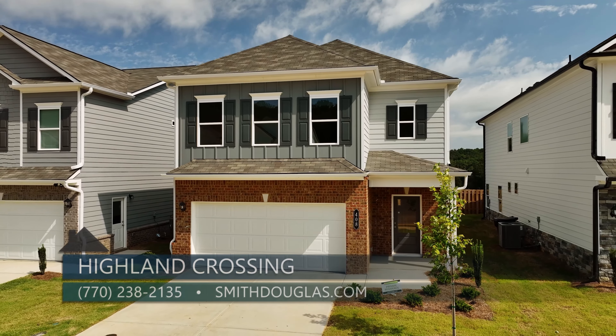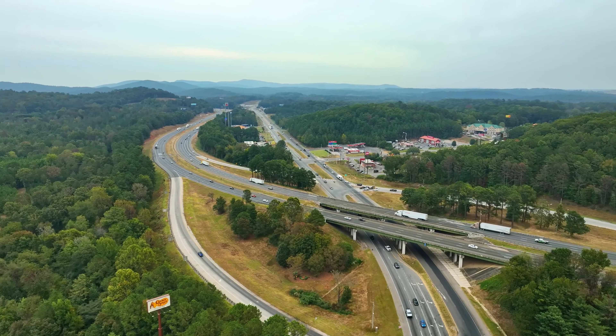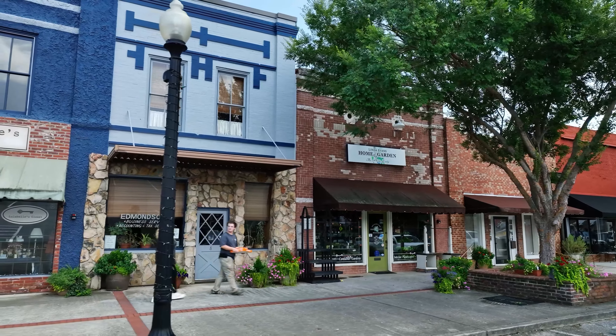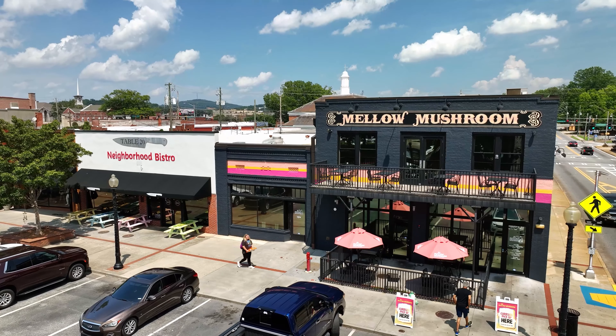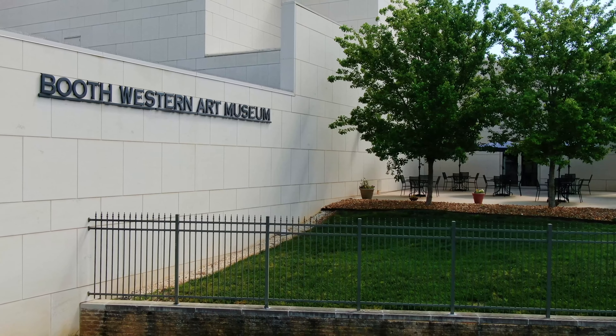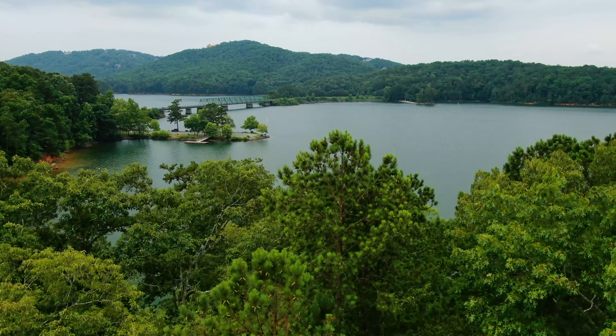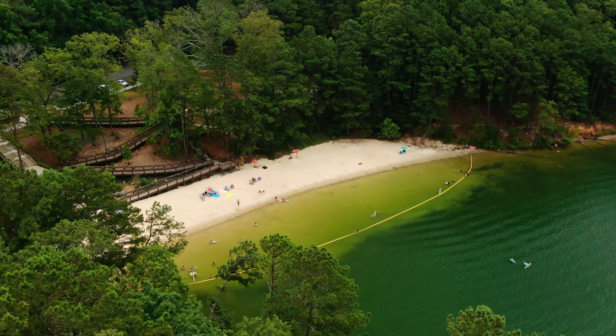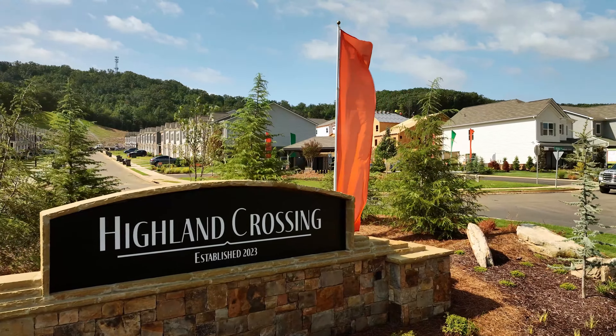Smith Douglas has built a lot of communities in the Cartersville area and had a lot of success. Pete, tell us a little about Cartersville and where you're located. Cartersville is a nice little town — we're located right off of Highway 20 and I-75. We're near shopping and downtown, which is about five minutes away, with shops, nice restaurants, and museums including the Tellus Museum, the Booth Western Museum. Red Top Mountain State Park is also a very popular park within five miles.